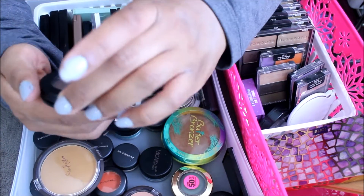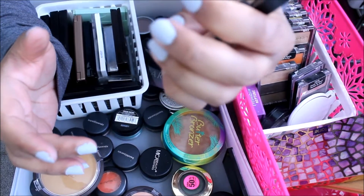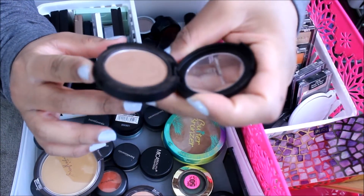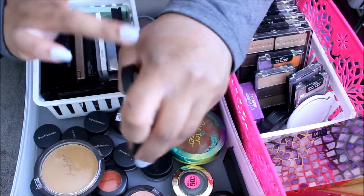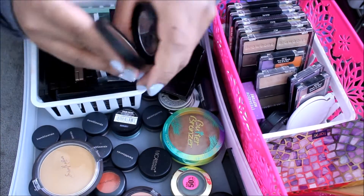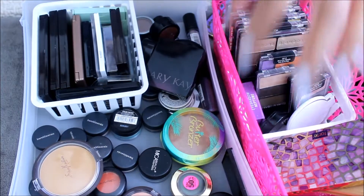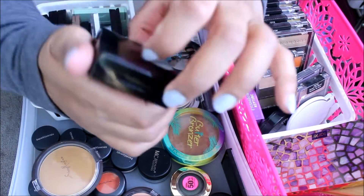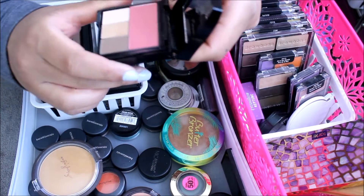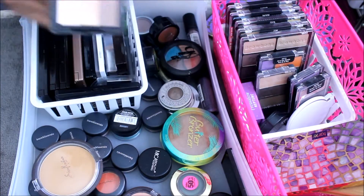This is a bronzer from Elf in the color Beach Bronze. I didn't like it as a bronzer, so I was using it as an eyeshadow, but I'm actually going to get rid of this. I got a Mary Kay palette that I made myself — it's got a blush and a couple eyeshadows in it. I'm going to keep all of these.